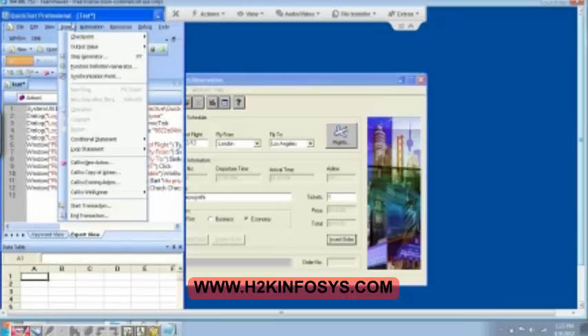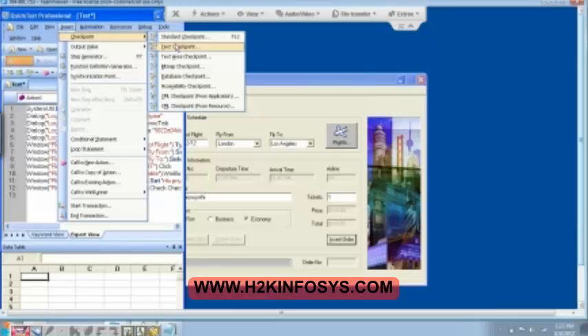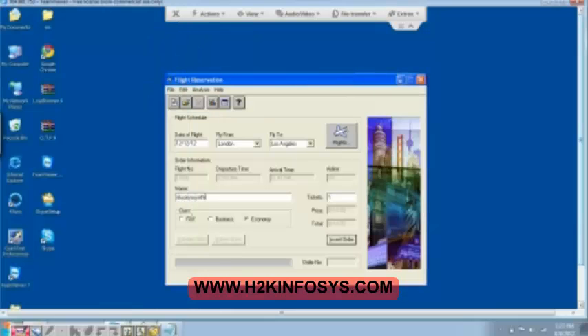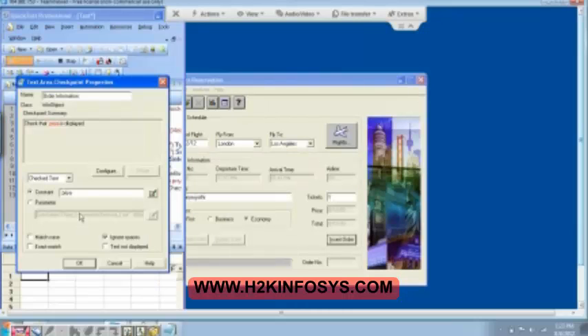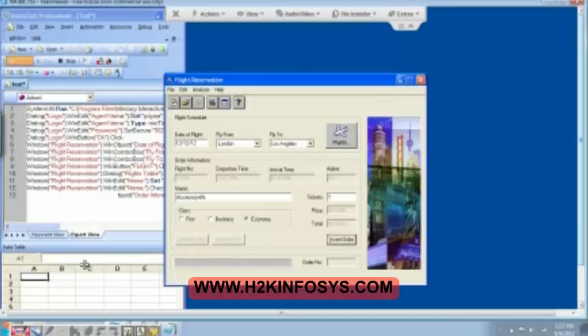Another checkpoint that I want to insert — checkpoint and then text area checkpoint. I can select any part of the text. And then click on OK. This means I want to find out whether Priya is travelling or not. Then I click on OK.